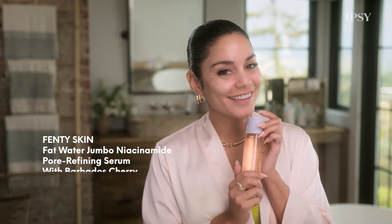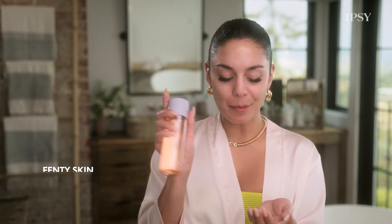We go on to toner by Fenty. The thing that's really cool about this is you don't need a cotton pad. You just throw it onto your hands and put it on. It's great for everyday use, plumping your skin, as well as tightening your pores.